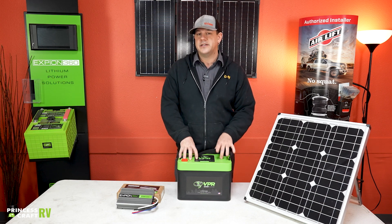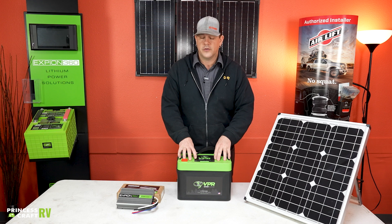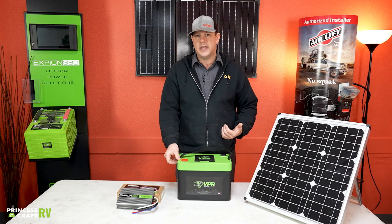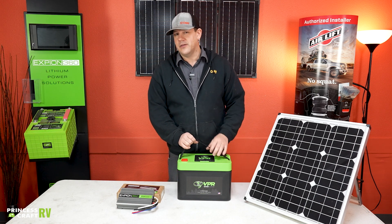A couple other things on the XP On 360 batteries: operating temperatures. You can't charge below 32 degrees, but you can discharge this battery down to negative four degrees, so you can get it pretty cold and still pull power from it — you just can't recharge it at that temperature.